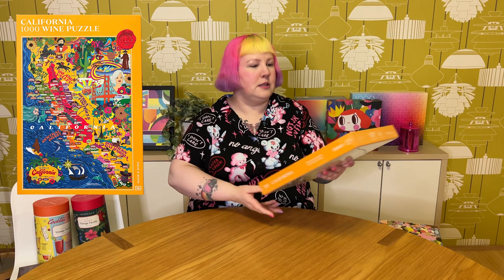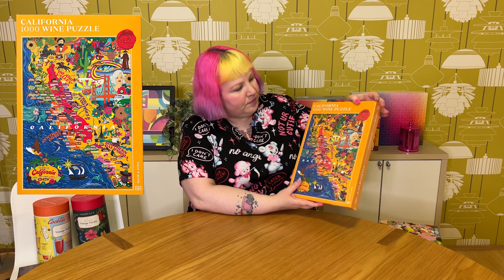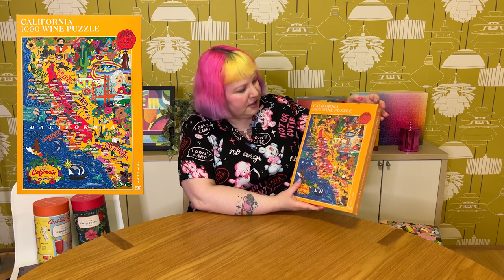I also got one from Water & Wines — this is the 1,000-piece California Wine puzzle. I'm not into wine at all, but I previously did the Scottish Whiskey puzzle from them and really liked it, so the design, colours, and imagery caught my eye. I just love the illustrations — they're so colourful and bright. These have pretty much the exact same feel as Art & Fable puzzles — that real velvet soft touch, including the box as well. They're really fun to do, and I think this was my second favourite after the Scottish Whiskey one. Glad to have this one.